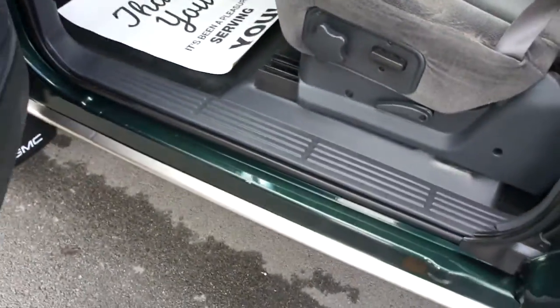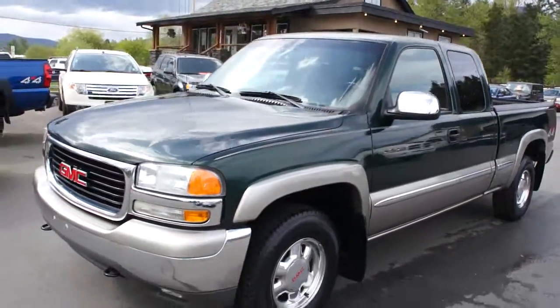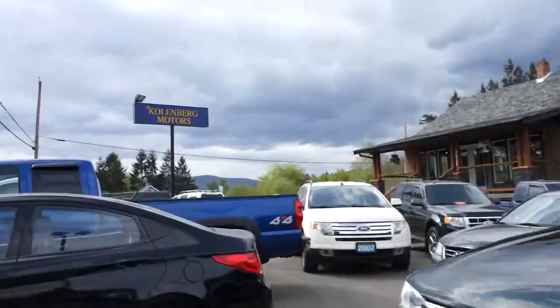The interior is in pretty good condition. You can view this 2002 GMC Sierra at Kolenberg Motors at 3537 Couch and Lake Road in Duncan.